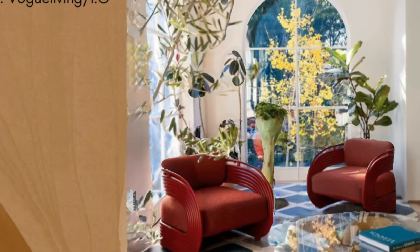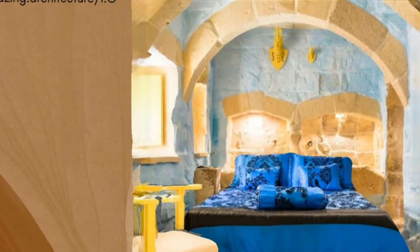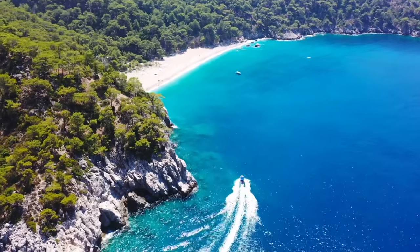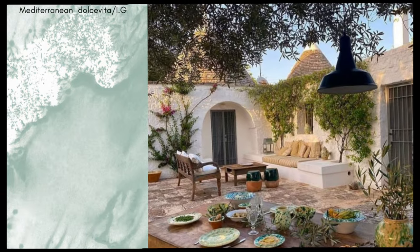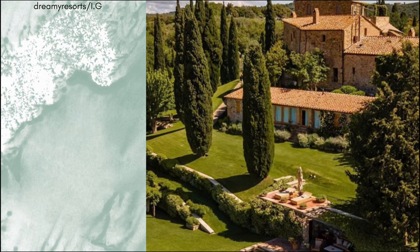To this earthy base, vibrant colors inspired by the Mediterranean sea and its flora are added. Shades of sky, cerulean, and navy blues echo the deep, tranquil waters. Sage, celadon, and sea foam greens mirror the lush vegetation and olive groves typical of the region, bringing calm and freshness to the interiors.